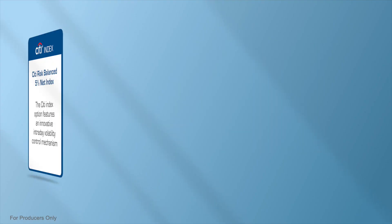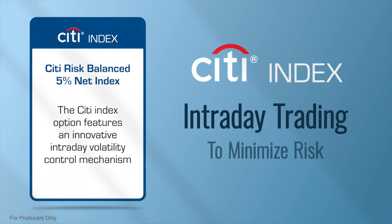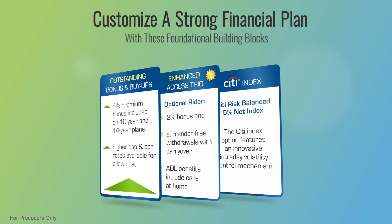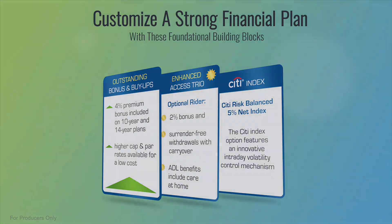And third, we are introducing a new index from Citibank with intraday trading to minimize risk. These three foundational building blocks allow you to customize a strong financial plan for your clients.